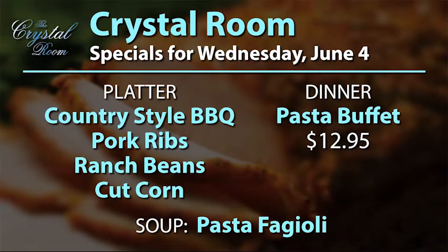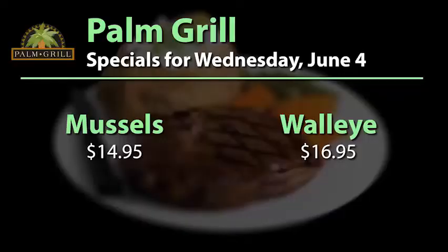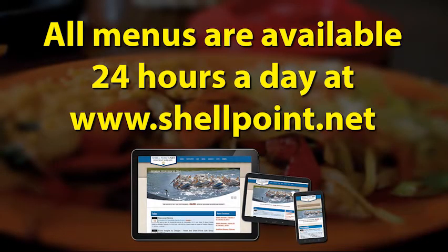I'd like to remind everybody signed up for the Academy on the Go educational field trip — Great Apes — that corp pickup will begin at 7 tomorrow morning on the island. Menus for Wednesday: in the Crystal Room, the Crystal Platter is country-style barbecue pork ribs with ranch beans and cut corn. The dinner special is the pasta buffet for $12.95, and the soup of the day is pasta fagioli. In the Island Café for lunch, the special is a barbecue beef sandwich with coleslaw for $7.25; dinner special is fried shrimp for $8.25. Palm Grill dinner specials are mussels for $14.95 or walleye for $16.95. Menus are available 24 hours a day at www.shellpoint.net.